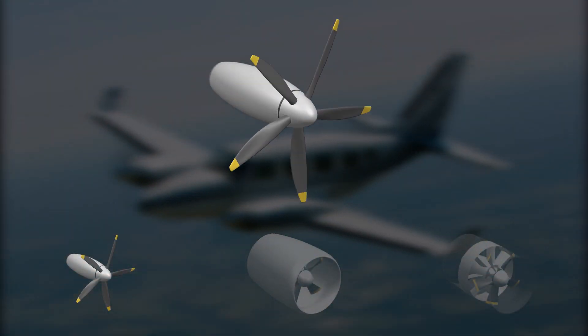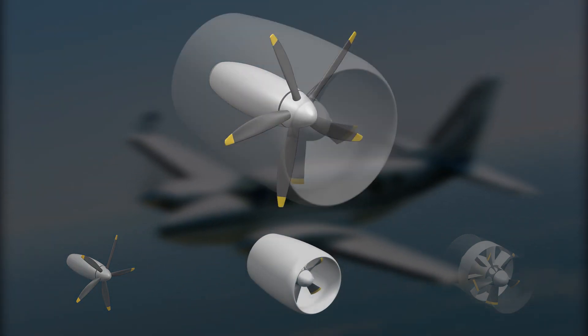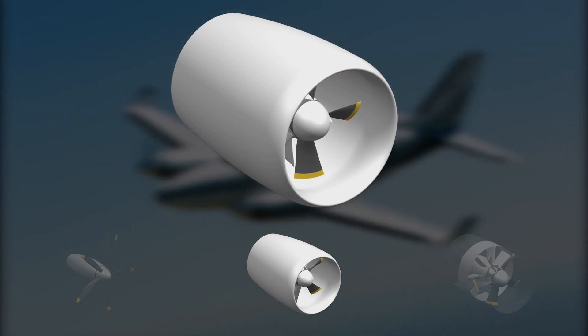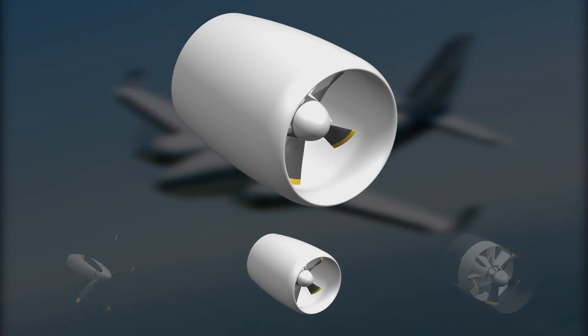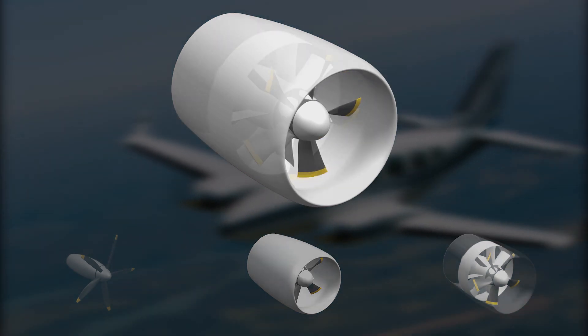Noise reduction asks for very large diameters and many airfoils. Instead, shielding the propeller by a duct around it provides a simpler solution, enabling both smaller diameters and horizontal noise propagation more or less perpendicular to the humans on the ground.